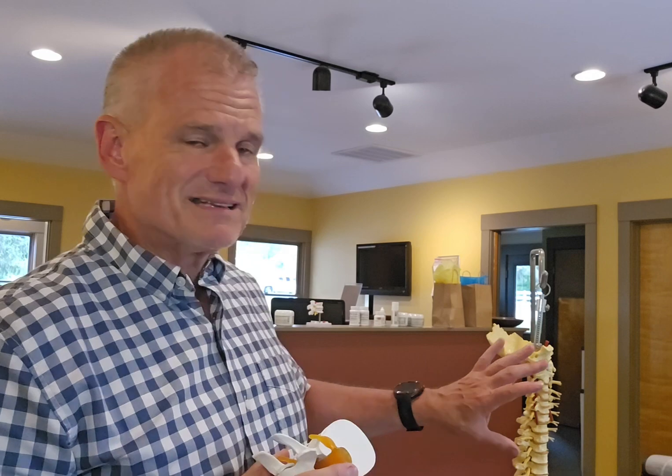The disc also contributes to our height. If we were to take the discs out of this spine, that spine would get shorter by almost 20%. You can imagine how that would look if our legs were the same length but we were 20% shorter throughout our spine. But we don't really have to imagine that — we can see older adults who have diminished discs at multiple areas and they've gotten shorter through the trunk and the vertebral column.